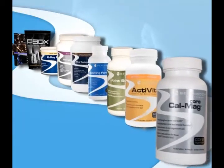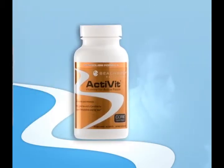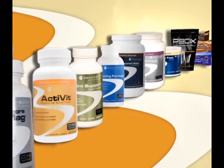Available only at TeamBeachBody.com or through your BeachBody coach. Once you decide to get active, you're on your way to transforming your body. BeachBody has a complete line of supplements to support your commitment to change. No matter your goal, we have a supplement for you.